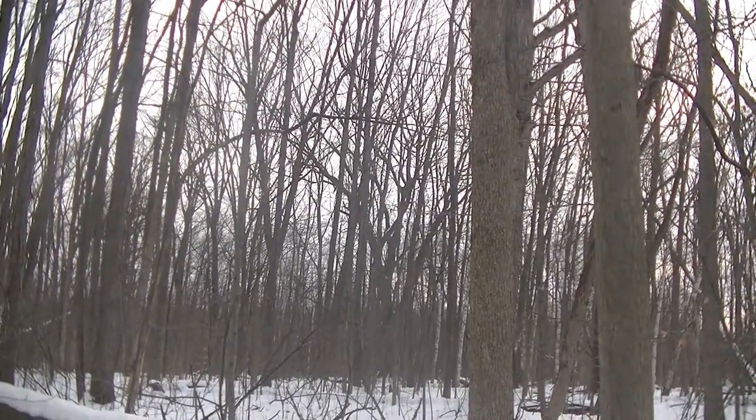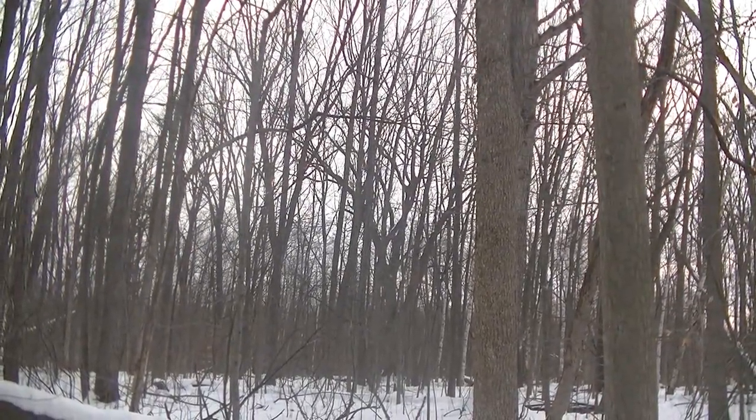Here's the first squirrel. He's a little ways off so I'm going to try to get closer and see if I can get a shot on him.